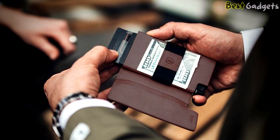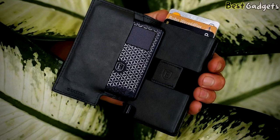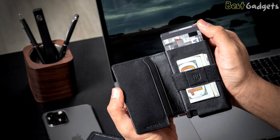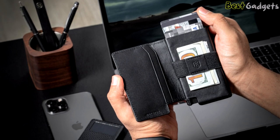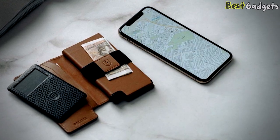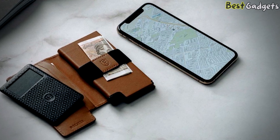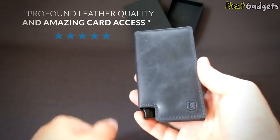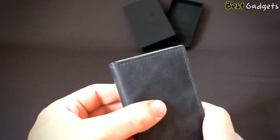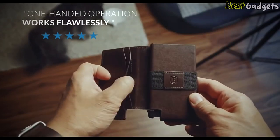The Xter website claims the Parliament holds 1 to 12 cards, and counting all of its spaces that should be correct. The integrated RFID blocking technology safeguards your cards from skimmers, keeping you protected against the growing risk of electronic pickpockets. Xter also offers a credit card size tracker card that allows you to locate your wallet if you ever lose it — just download the mobile app, link it to the card, and it's ready. It has a 2-month battery and a small solar panel for easy charging. The company offers free returns within 30 days and a 1-year warranty to protect your wallet purchase.